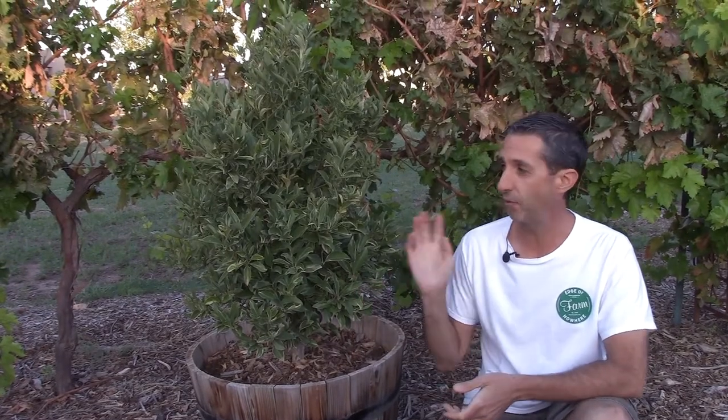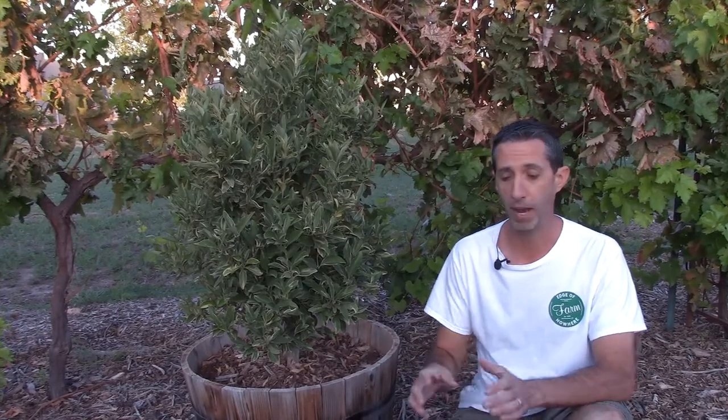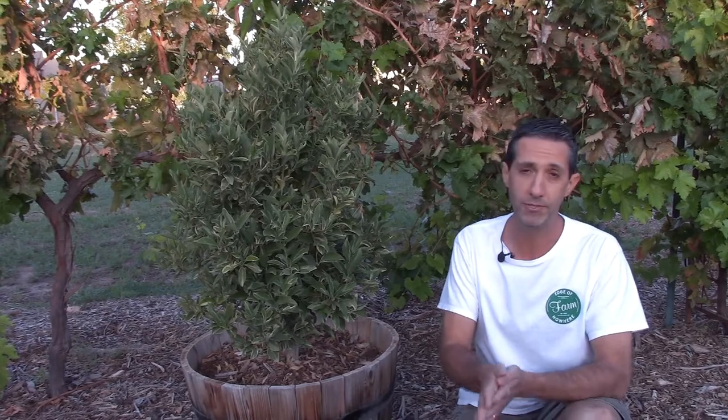Another citrus category we forgot in our citrus video would be kumquats. We have four kumquat varieties here, all in pots, and they've all done very well with plenty of watering through the summertime and proper placement. These four varieties are coming with us — we're not leaving them here, and we'll probably plant them as a group. Kumquats do really, really well, just like any other citrus here in Arizona.